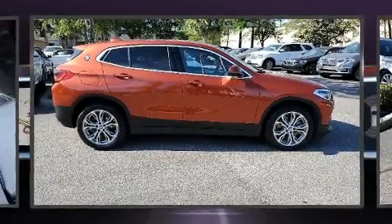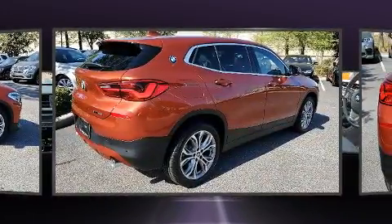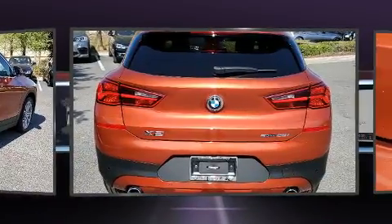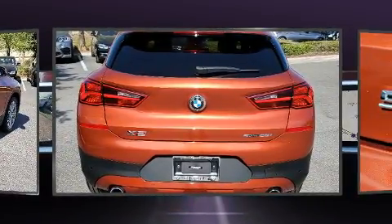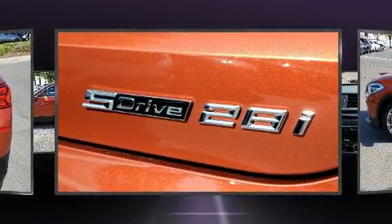Here's a great deal on a 2020 BMW X2. This four-door, five-passenger coupe still has fewer than 5,000 miles. It features a front-wheel drive platform, an automatic transmission, and a two-liter four-cylinder engine. A turbocharger further enhances performance while also preserving fuel economy.